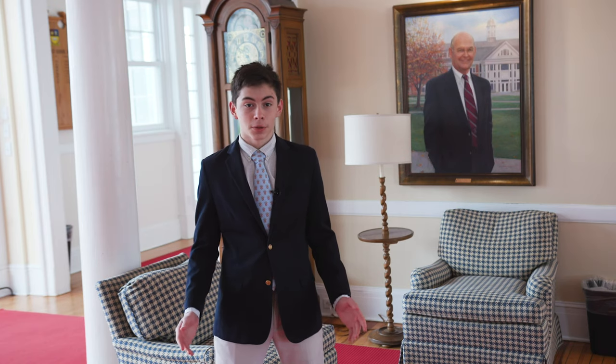Hey guys, welcome to Hilltop. I'm Tim Huber. I'm in the third form, which is ninth grade here at Salisbury. We're so excited for your virtual tour.